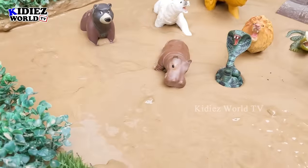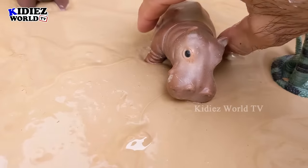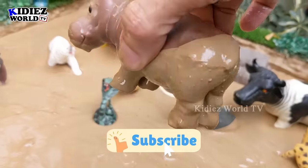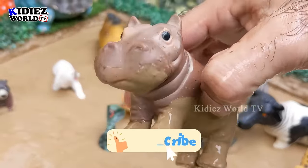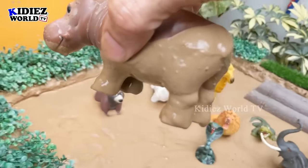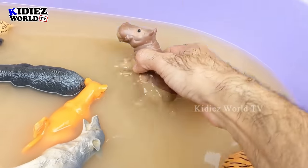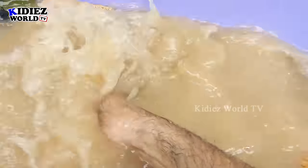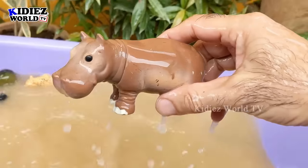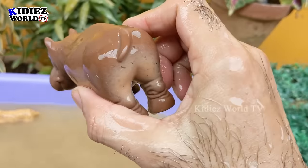Let's see what we have next in the mud ground. The next one is a hippopotamus! Just look at this big hippo and look at his big mouth. Hippos are wild animals. Let's make him clean. Here we go — hippopotamus!